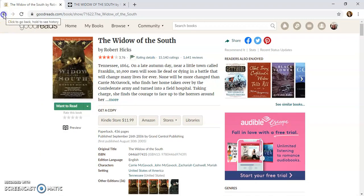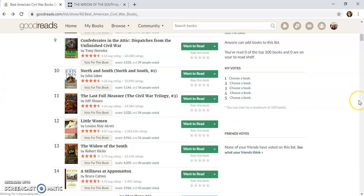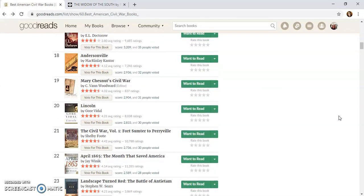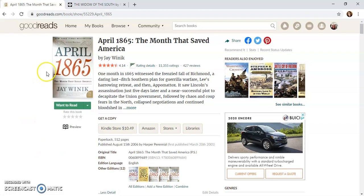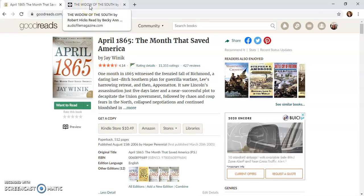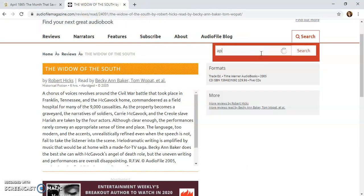Let's go ahead and try one more book from the Goodreads list. 'April 1865' — that is a book I read in a class. This is also different from 'The Widow of the South' in that it was fiction; this one is non-fiction. It is also rated 4.14 on Goodreads, which is better than 'The Widow of the South.' Let's search for an audiobook on this back in Audiophile Magazine.